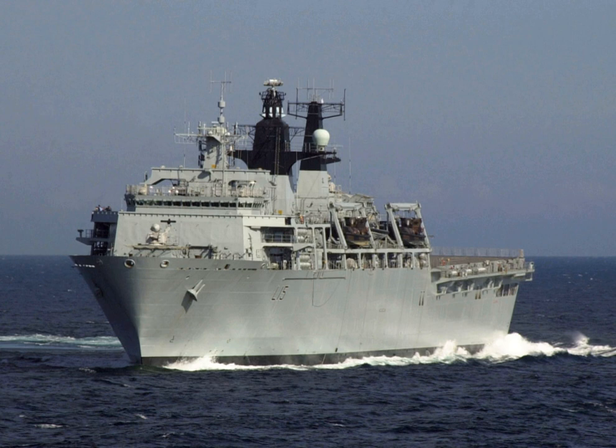They are larger and more capable than the Fearless class, and formed part of a modernisation programme of the British Amphibious Fleet, which includes the helicopter carrier HMS Ocean, the Bay-class landing ships of the Royal Fleet Auxiliary, and the Point-class Sealift ships.